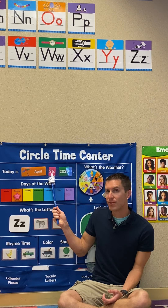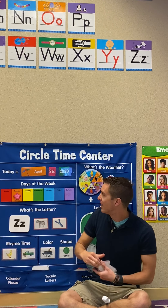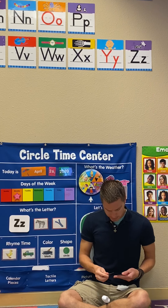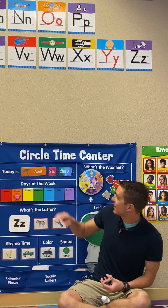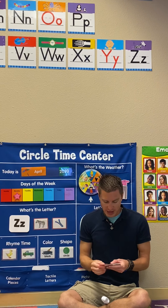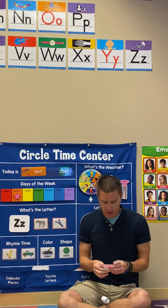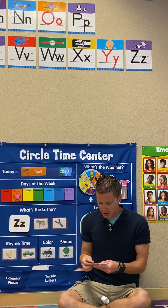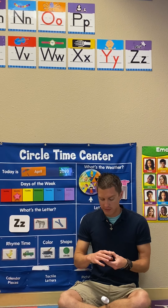And yesterday's number — who knows what yesterday's number was? Yesterday's number was 26. So if yesterday was 26, then what number will today be? If yesterday was 26, then what number is today going to be? Let's count and find out.